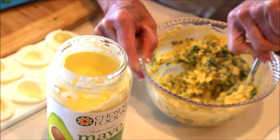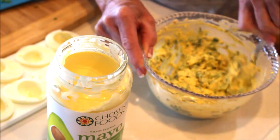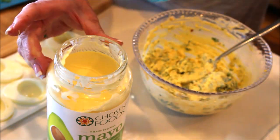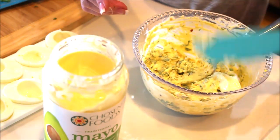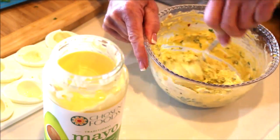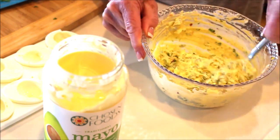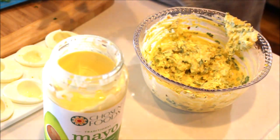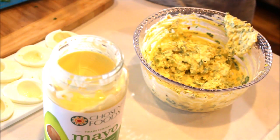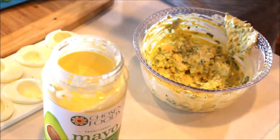At this point you just make a judgment call — if the mixture feels loose enough or if you need a little more mayonnaise. Every egg yolk is going to be different in volume. I think I actually want a tiny bit more mayonnaise, just to make me feel better. Then taste it to make sure you've got the right amount of everything. I think it's perfect — maybe just a little more salt and cracked black pepper.